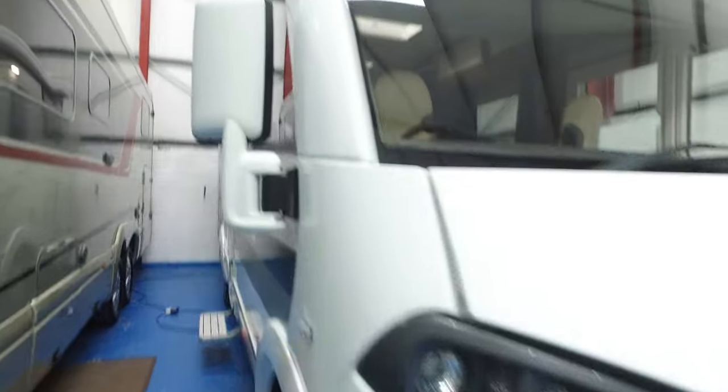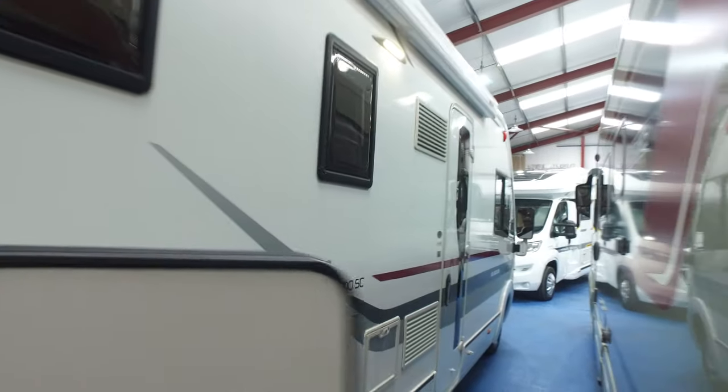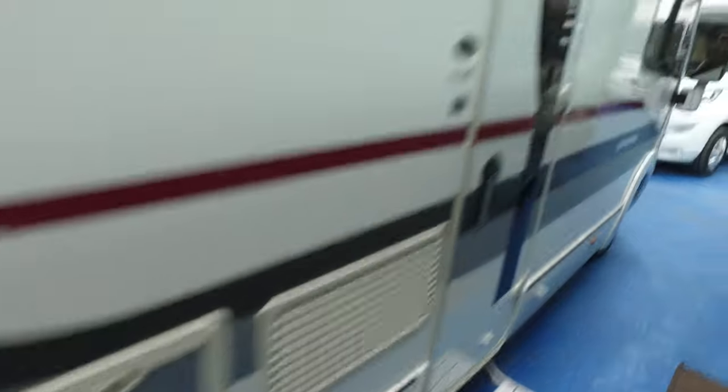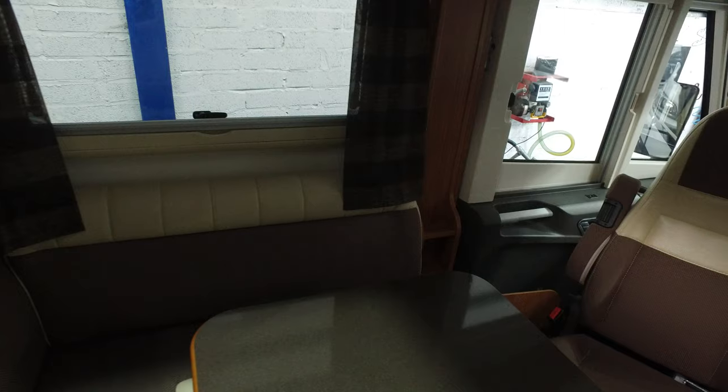Again, condition-wise down this side much the same as the other — it is completely unmarked. Got a bigger door for the garage on this side. Right, internals — okay, let's get some lights on.